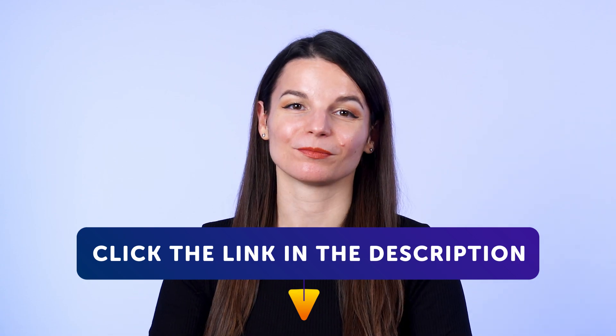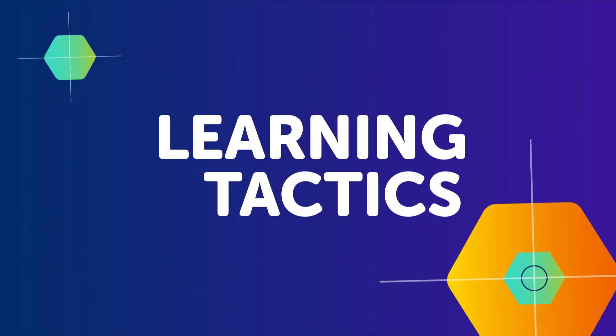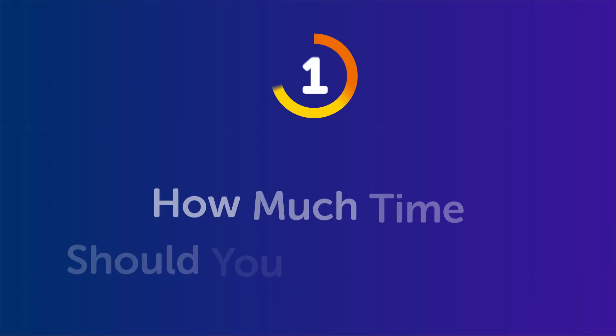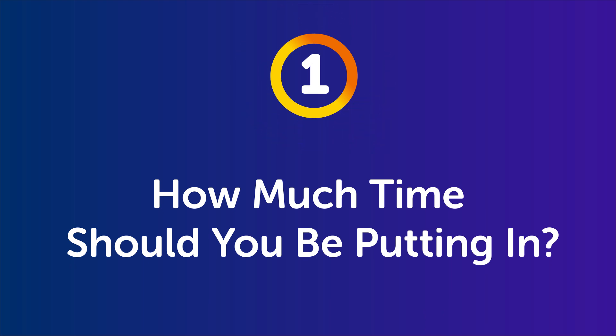Now, to today's topic. Are you putting enough hours into your language? Part 1: How much time should you be putting in?